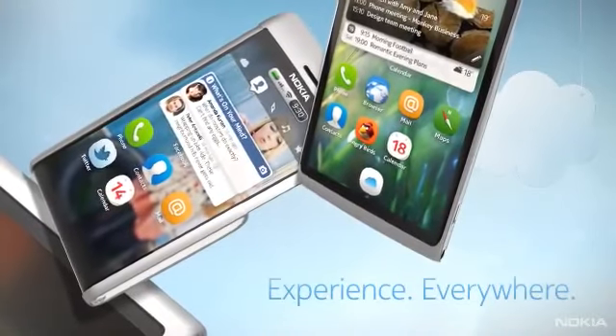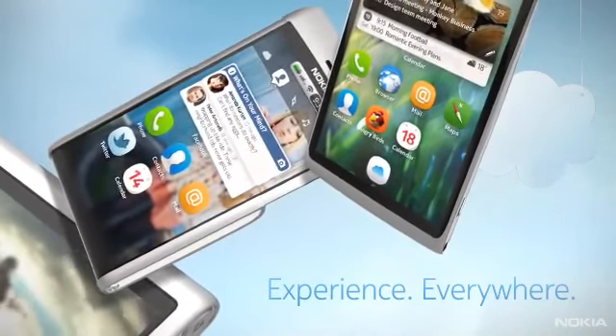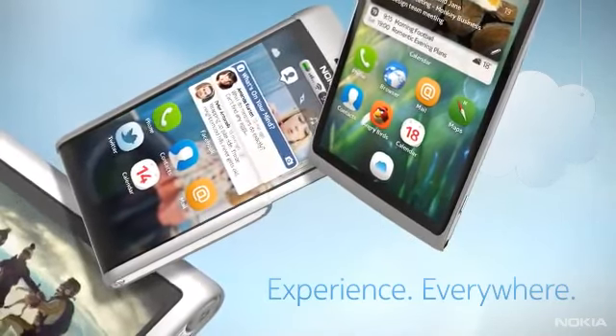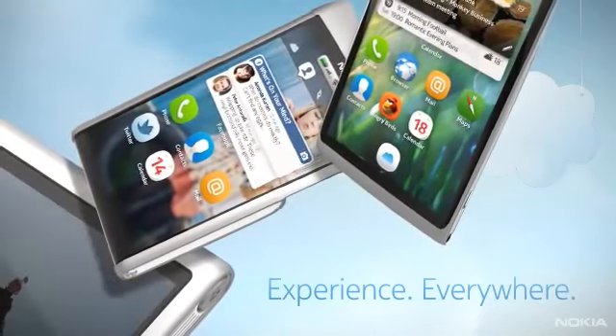Nokia Air provides smart access to your data and services, anytime and anywhere, through the device best suited to your activity. With Nokia Air, you can experience everywhere.